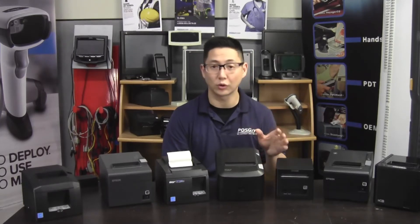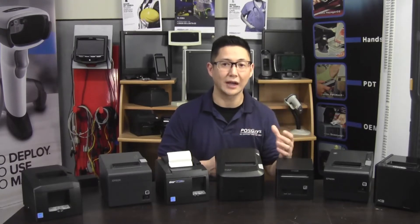Hi, this is Travis from POSGuys.com. Today we're going to go over the top receipt printers for 2020. These printers are all currently available or available soon, and this is going to be the top five with some honorable mentions for the best receipt printers out there.